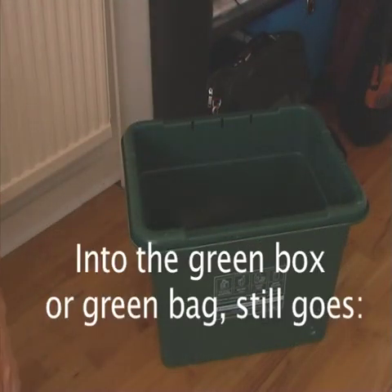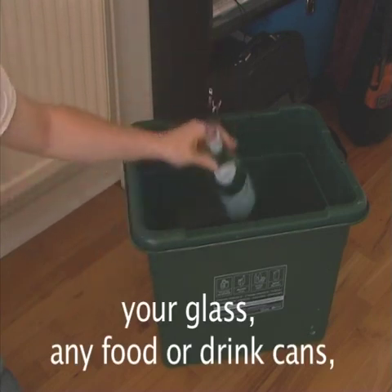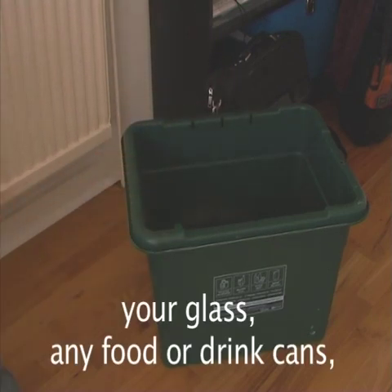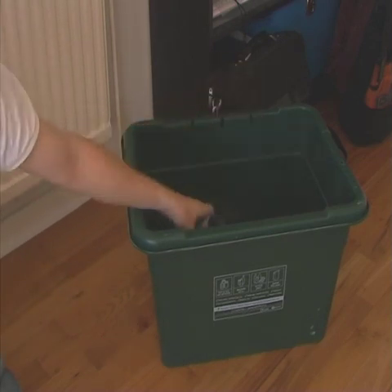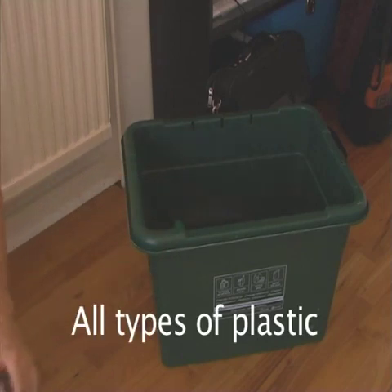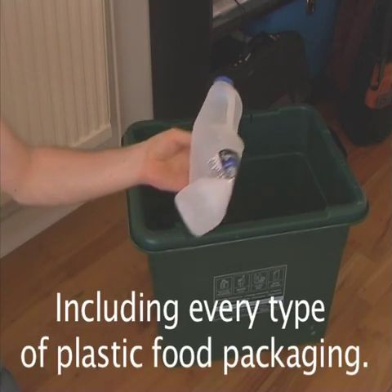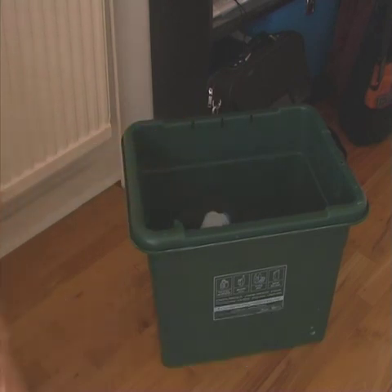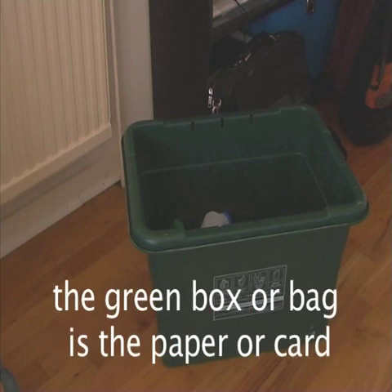Into the green box or green bag still goes your glass, any food or drink cans, all types of plastic, including every type of plastic food packaging. The only thing that doesn't go into the green box or bag is the paper or card.